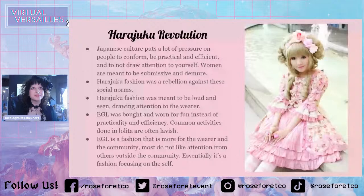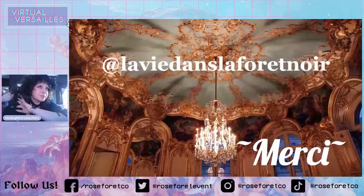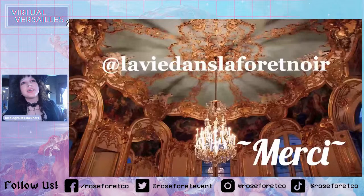That's my panel! I hope everyone's still here and still alive. Sorry for all the technical difficulties. We have about five minutes left if anybody has any questions. And there's my Instagram handle, lavidanlefourenois, if you want to follow me.